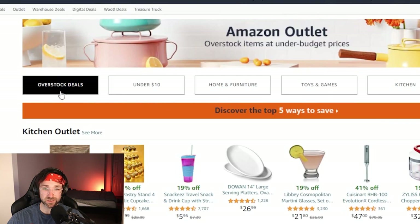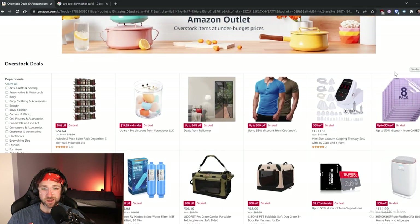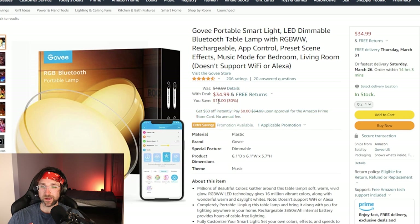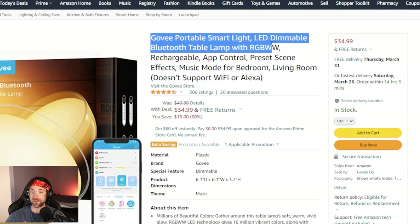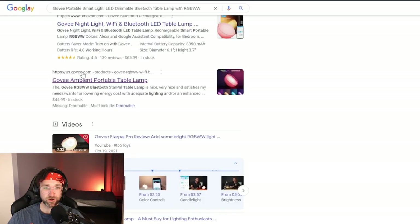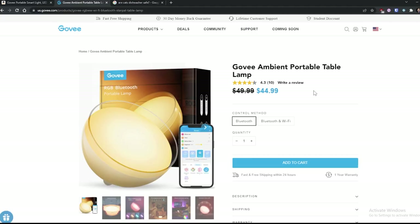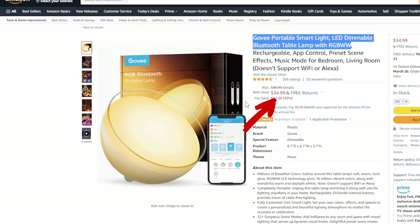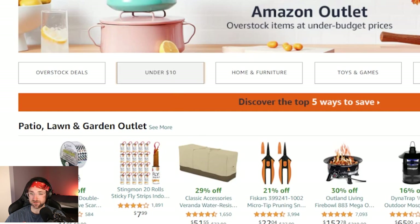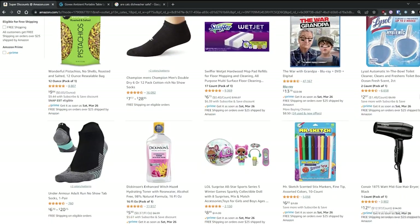I'm going to click the overstocked deals tab and scroll down until we see a product we like. I definitely need some more lighting in my room — let's go with this Govee portable smart light. You can see right now we're saving $15 on this light. And just in case you don't believe me, if we search for this light on Google you can go directly to their store at us.govee.com — they're charging $45 compared to Amazon's $34. Also, if you go back to the outlet main page, you can click 'Under $10' and find great deals on super cheap products.